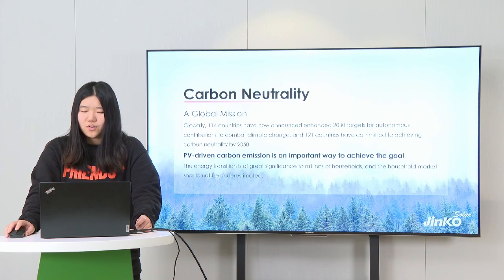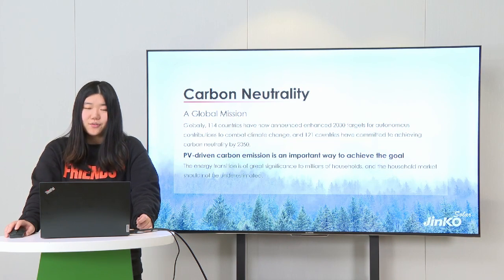We all know that PV-driven carbon emission reduction is an important way to achieve this goal. As PV solar gradually becomes an important part of new energy, the development of the PV industry is accelerating. The energy transition is of great significance to millions of households, so the household market should not be underestimated.